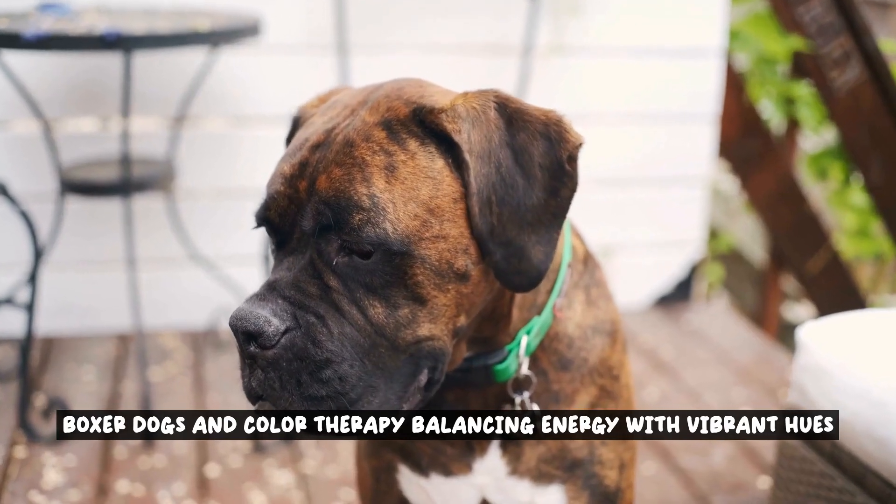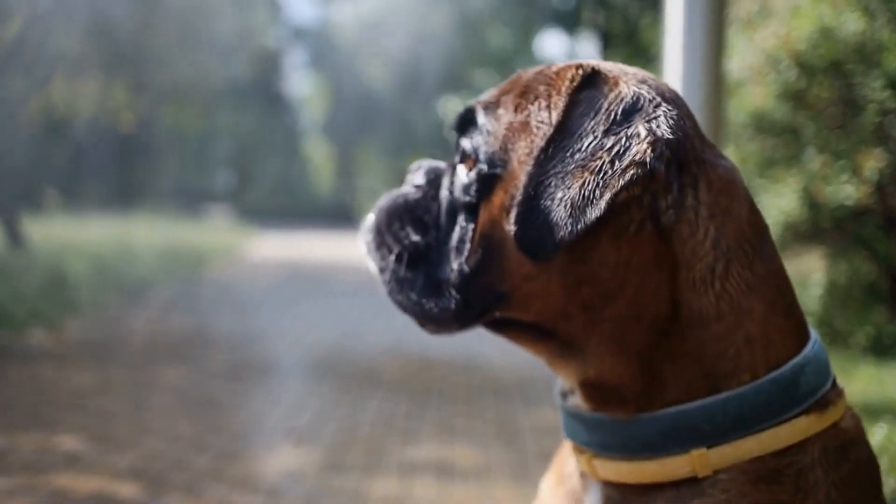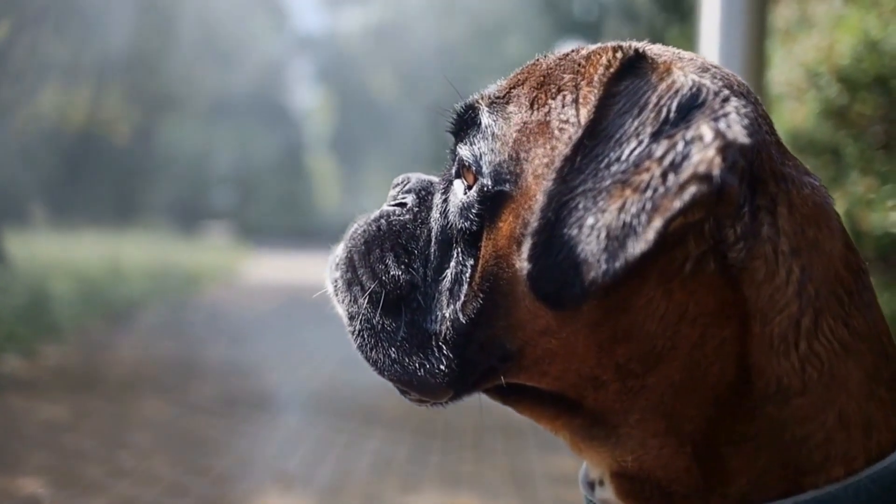Boxer Dogs and Color Therapy: Balancing Energy with Vibrant Hues. Exploring the use of color therapy in the context of boxer dogs and how it can help balance their energy levels.